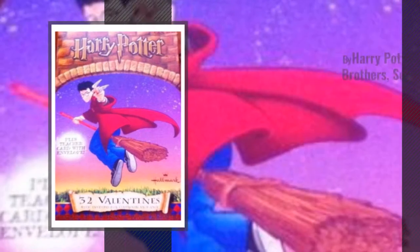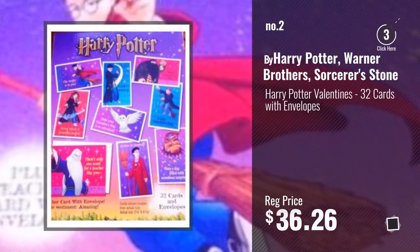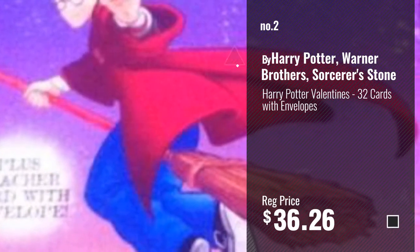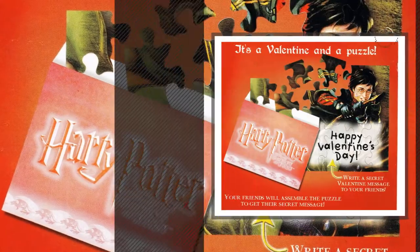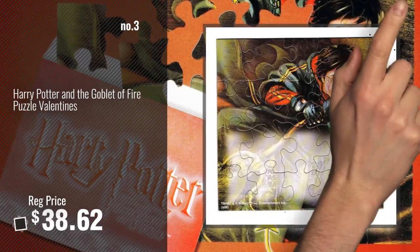Number 2, by Harry Potter, Warner Brothers, Sorcerer's Stone. Number 3 — get your favorite toy now, just click this circle in the corner.